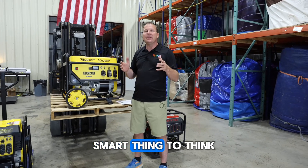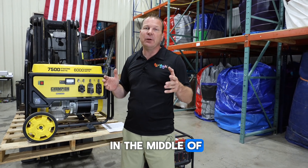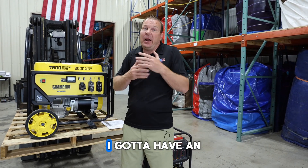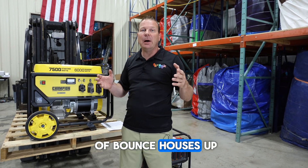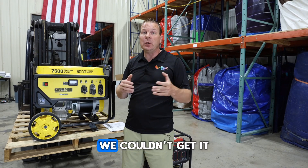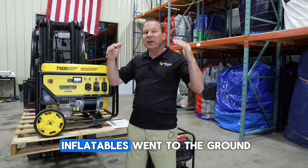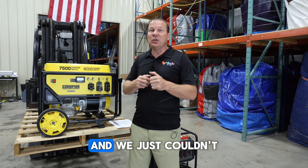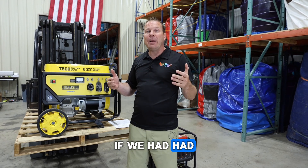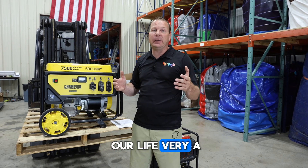Another street-smart thing to think about is having a backup plan. What happens if right in the middle of your event your generator fails? A few years ago I was doing a rental — we had a bunch of bounce houses up and one of our generators failed. We couldn't get it restarted for five minutes, and in the meantime two of the nine inflatables went to the ground. We had to rush kids out, people were in a panic, and we just couldn't get the thing to restart. If we had had a backup generator to switch over to right away, it would have made our life a lot easier.